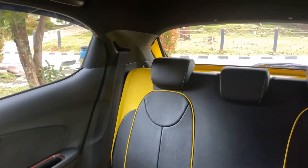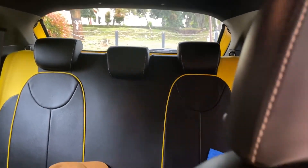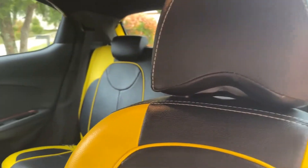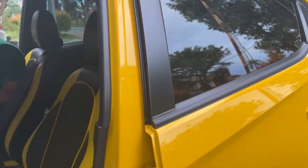Sampai ke belakang semua sudah dilapisi jok kulit. Kita cek lampu-lampu, nyala semua. Oke semua nyala semua ya, normal semua ya.